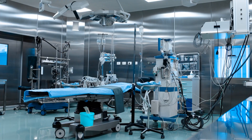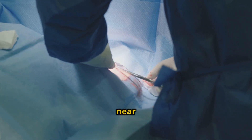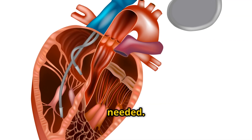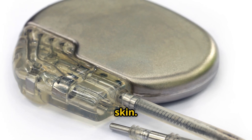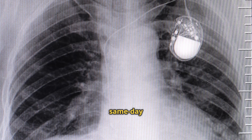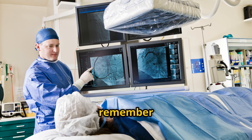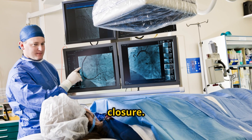You'll be awake but comfortable, under local anesthesia plus sedation. A small incision is made near your collarbone. Leads are guided through a vein into your heart, placed precisely where needed. The pacemaker is connected, tested, and then placed under your skin. Most procedures take about one to two hours, with either same-day discharge or an overnight stay. For pros, fluoroscopy is your friend — but lead stability and threshold testing are non-negotiables before closure.